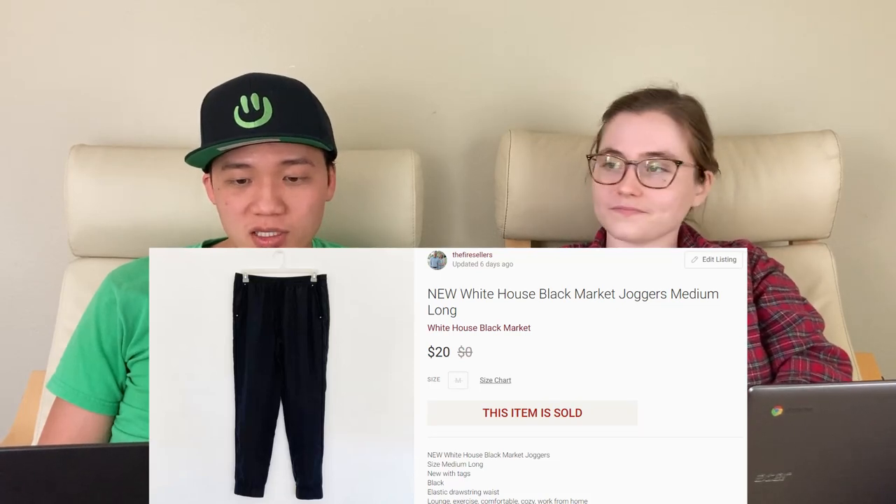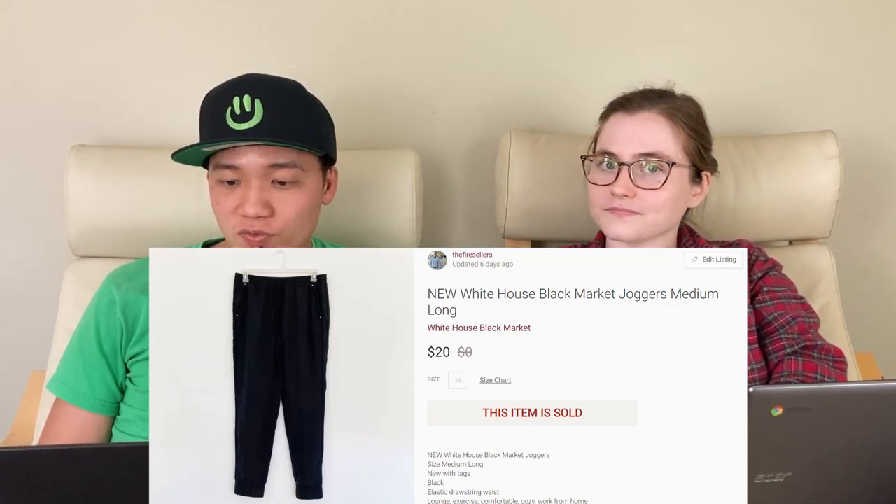So if you're out in the store, look out for college sweatshirts in good condition, especially those thicker, oversized, baggy types. Another interesting fact about that sale is we sold it internationally. Next, we sold these White House Black Market joggers for $20 on Poshmark. These were new with tags, and I picked them up because joggers are popular right now — people are wearing them at home, lounging around, being outdoors.